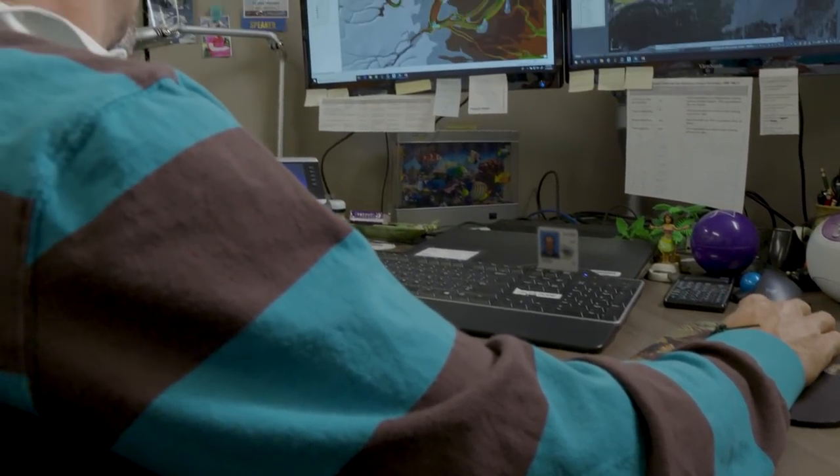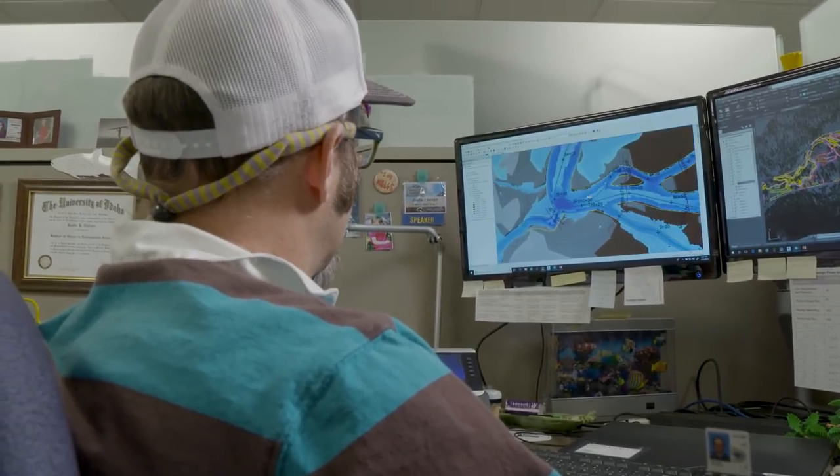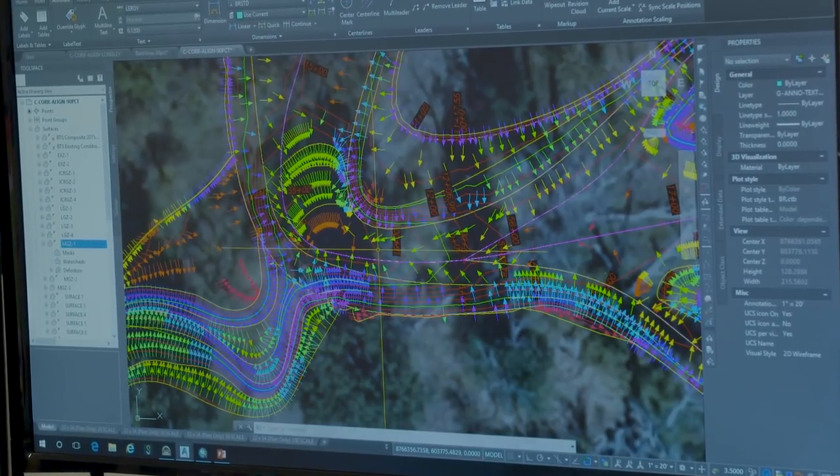Hydraulic engineers designed the new channel network after extensively surveying the existing system. We put different shapes of the channel — whether it's a pool, a riffle, or a run — and we have different shapes for those channel units, and then we have to stitch it all together seamlessly. I spent the greater part of a year and a half at least working on that part of the project.